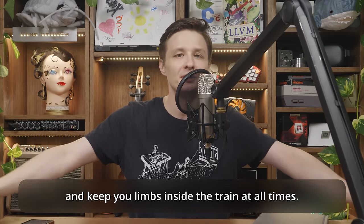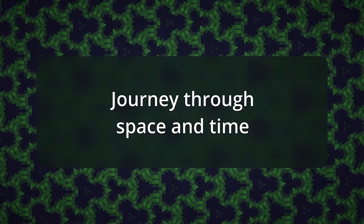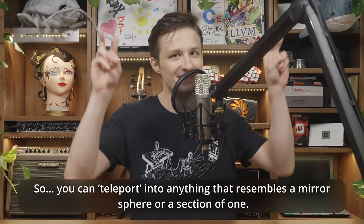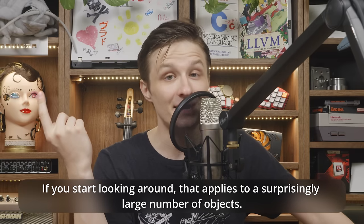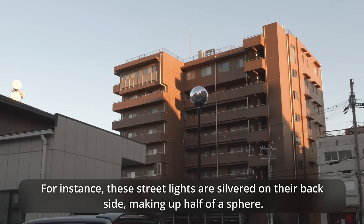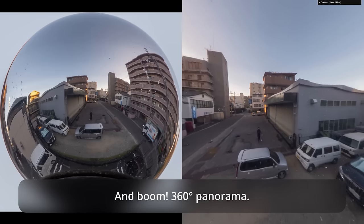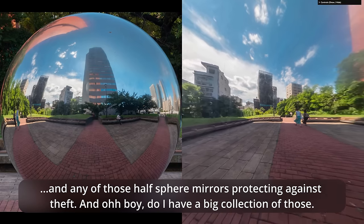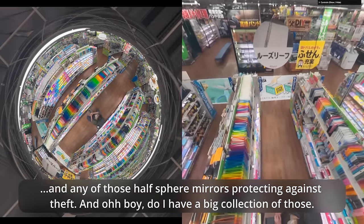You can teleport into anything that resembles a mirror sphere or a section of one. If you start looking around, that applies to a surprisingly large number of objects. For instance, these street lights are silvered on the back side, making up half a sphere — boom, 360-degree panorama! This fire hydrant — 360-degree panorama! This giant sphere I found in Tokyo! And any of those half-sphere mirrors protecting against theft — and oh boy, do I have a big collection of those!